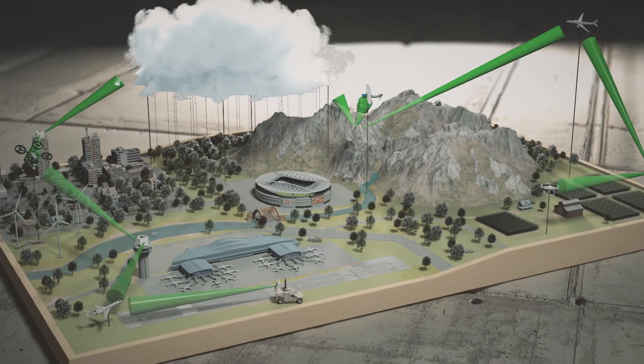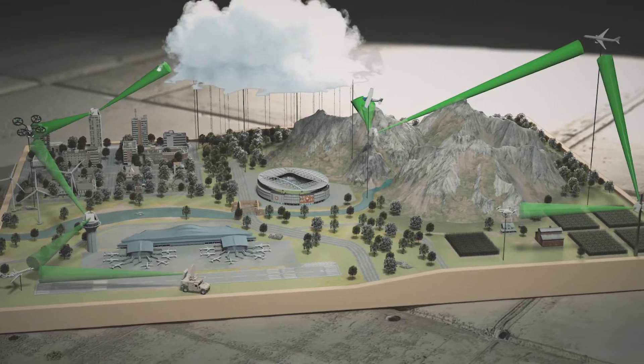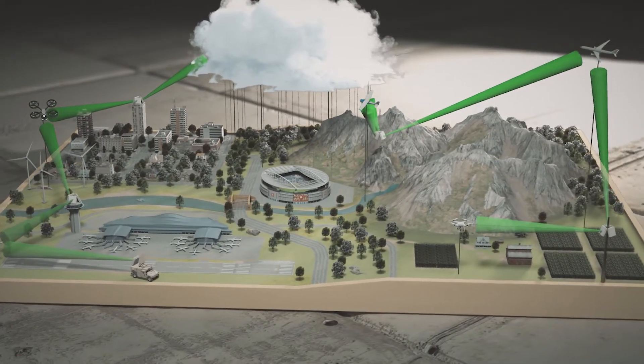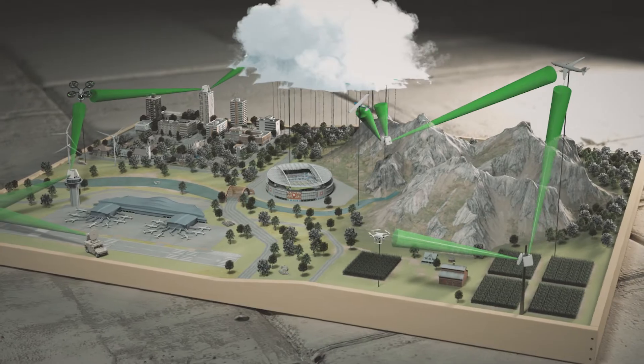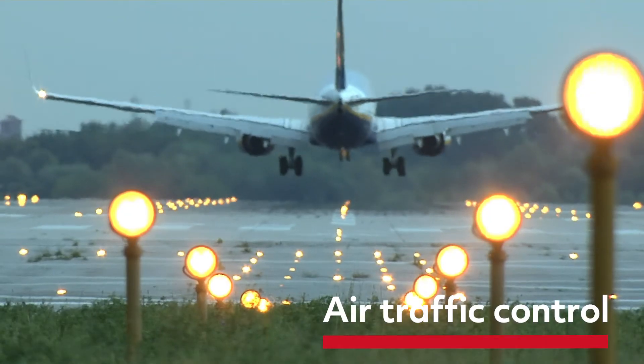And when multiple Skylar sites are strategically distributed and networked together, they work cooperatively to deliver high-resolution data for many applications, adding much-needed awareness and increased capacity, providing airspace surveillance in and below the terminal environment.